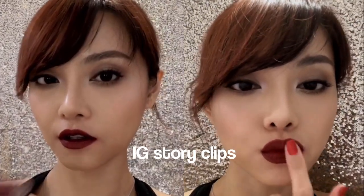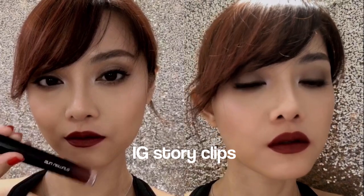Now these are long wearing but they are not kiss proof, so just be prepared to touch up.